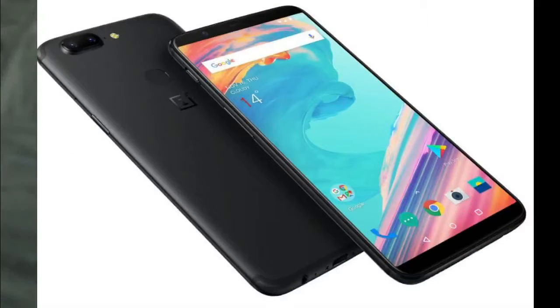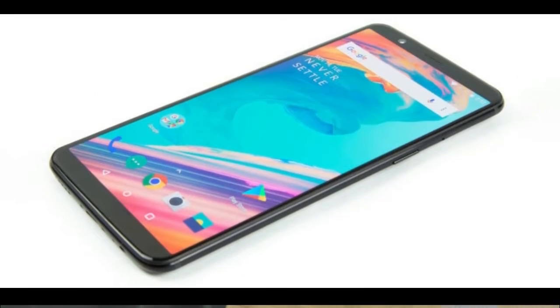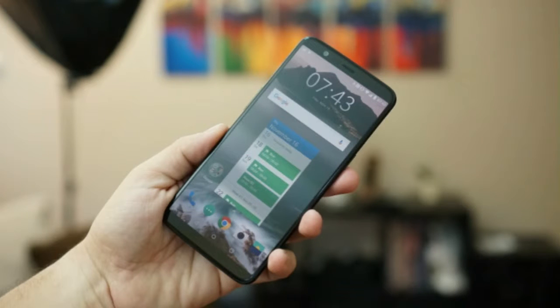The OnePlus 5T is powered by a 2.45 GHz octa-core Qualcomm Snapdragon 835 processor and comes with 6 gigabytes of RAM. The phone packs 64 gigabytes of internal storage that cannot be expanded.